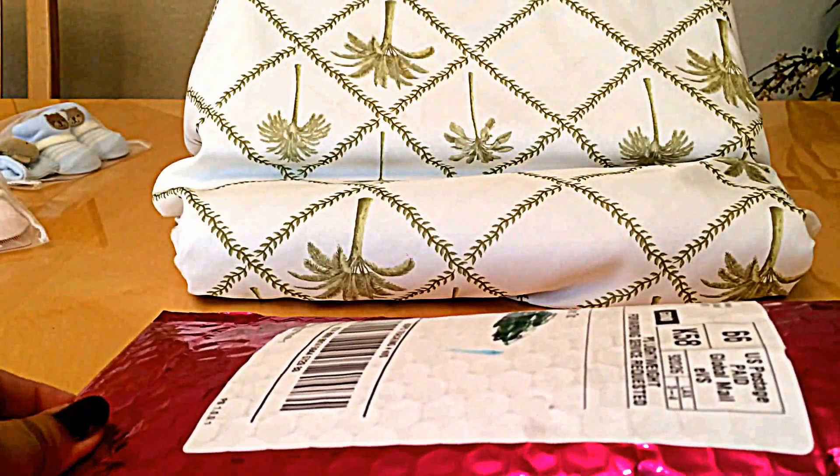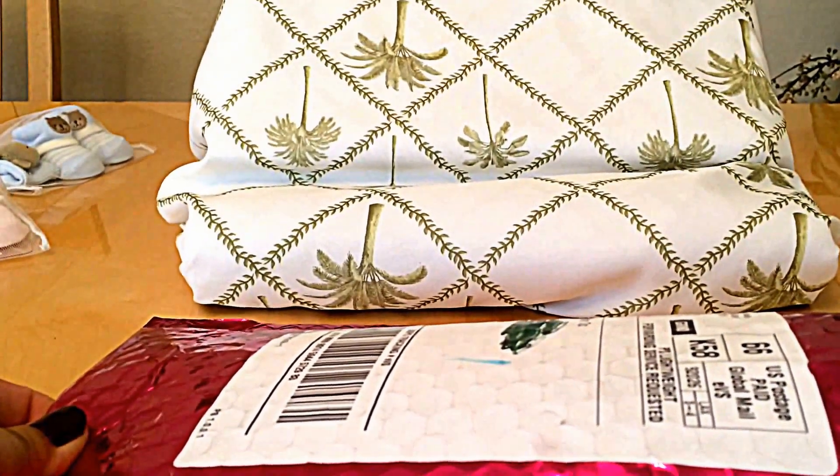So Christmas is coming up guys — whoever wants to give me a subscription, I'm all for it. Enough talk, let's get down to the Ipsy bag unboxing.